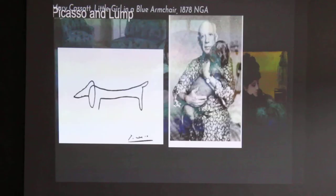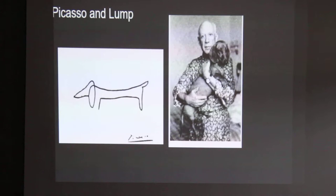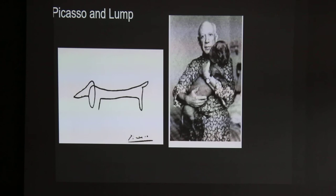Here's Picasso with his dachshund Lump. He said that Lump was a muse.